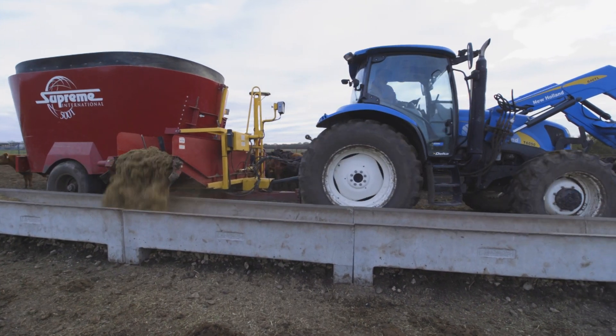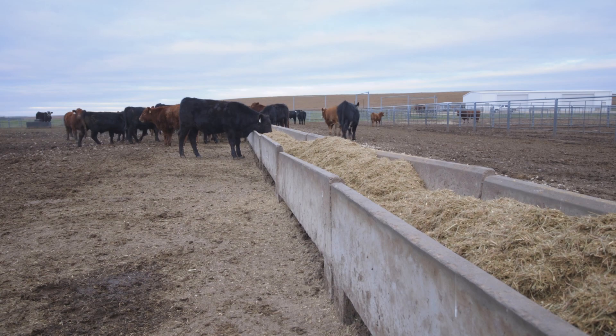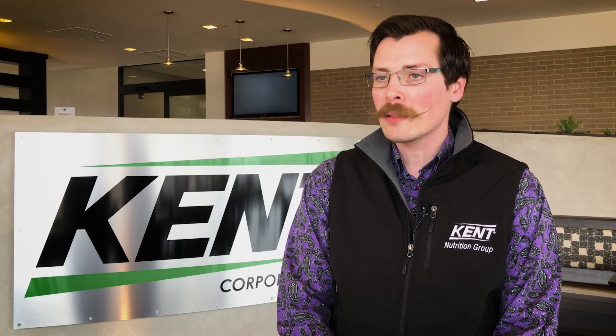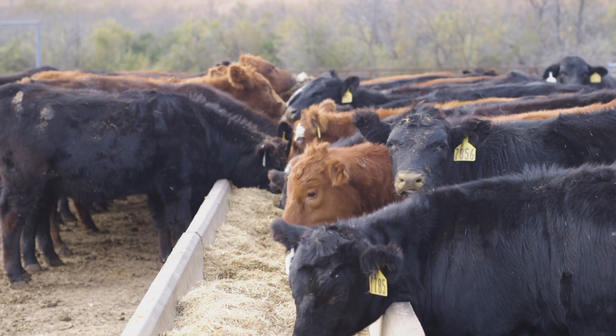Because it can be used in all phases of production, we see a positive impact on the return on investment for producers, whether they're trying to sell the most weaned weight in the fall after weaning calves, or if they're trying to capitalize on the fed beef market through the finishing phase.